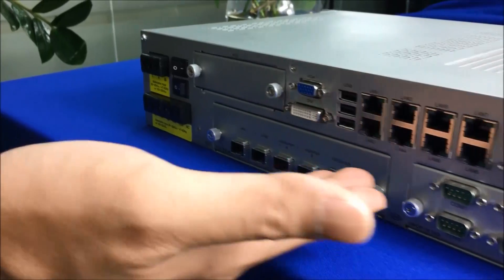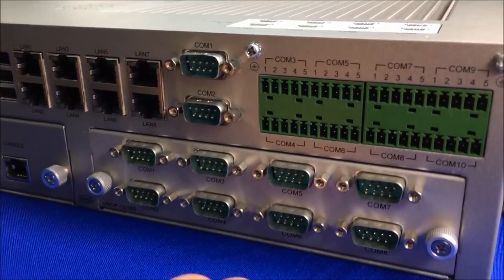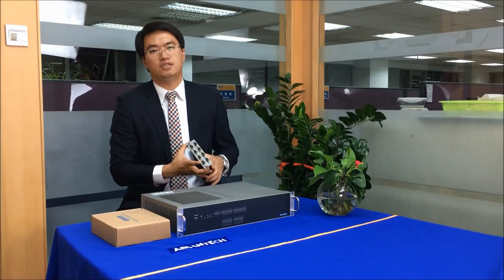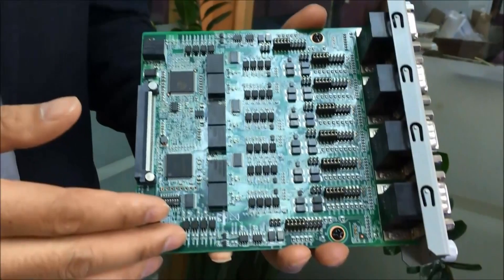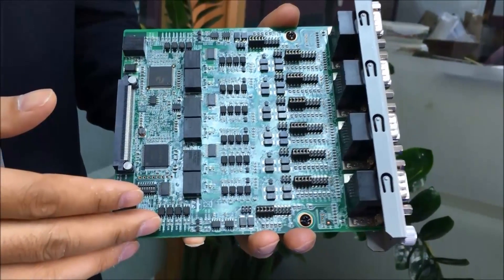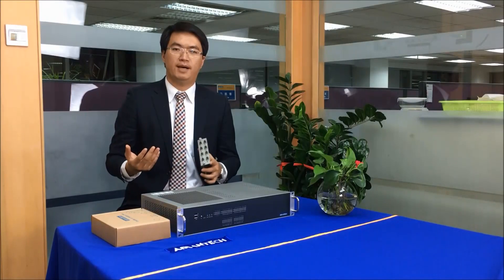The ECU 4000 supports the many types of connectivity required for power automation. There are standard interfaces for legacy devices, serial communication ports with 3kV opto-isolation, Gigabit Ethernet ports for more modern IEDs, and optional fiber optic ports for networking, as well as a new solution for HSR and PRP redundant networks.